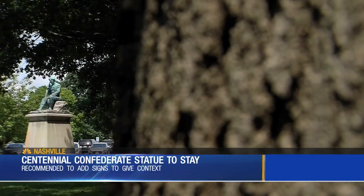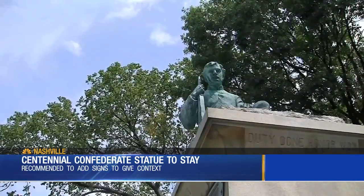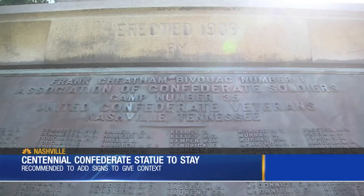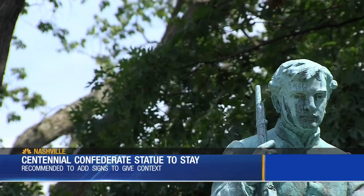An historian with Fort Negley said this also gives them a chance to explain some of the history of Centennial Park. History is history, and what we have found is that since Congress itself has designated Confederate veterans of the naval and armed forces as American veterans, they deserve the same respect as those of us who have served. The statue was built during the Jim Crow law era, when Centennial Park was segregated.